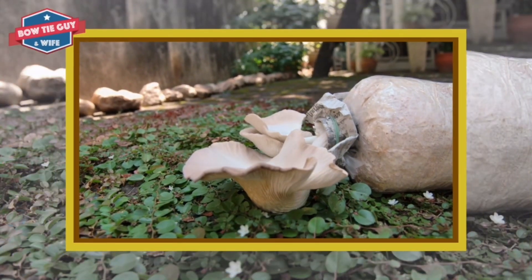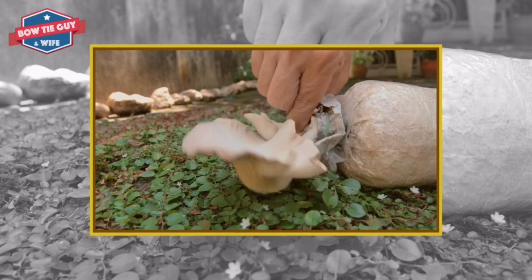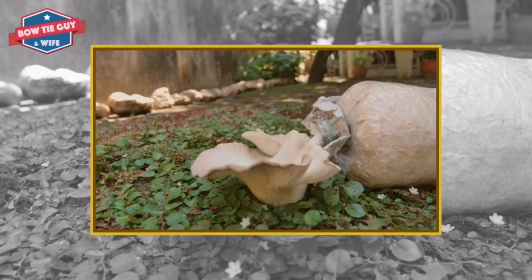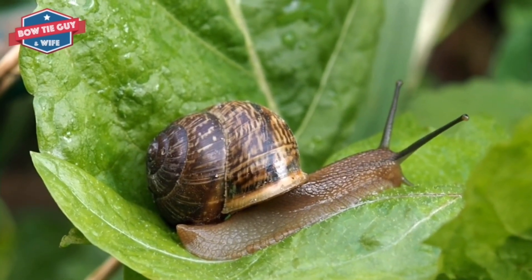Detritus is the name of the matter that is eaten by decomposers. Detritus literally means garbage. Examples of land decomposers include bacteria, worms, slugs, snails, and fungi like mushrooms.